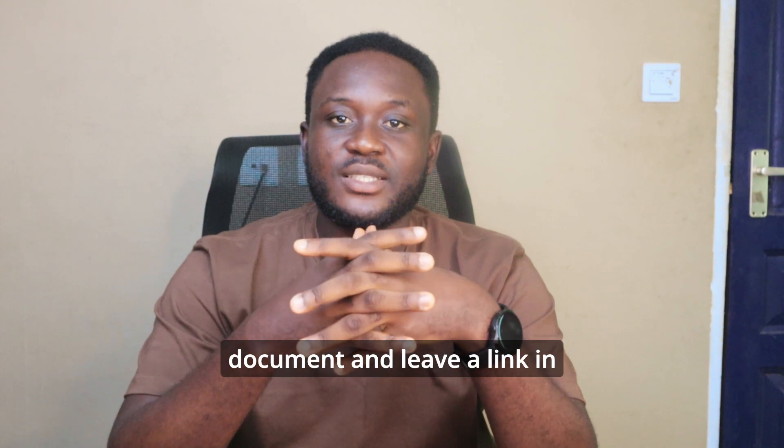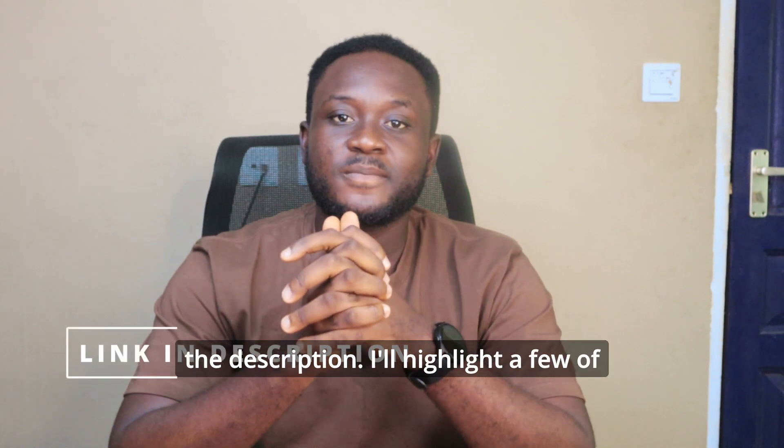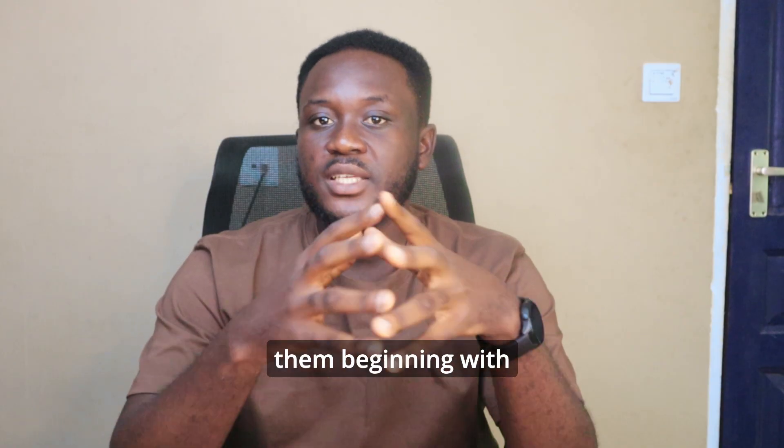I will compile everything I talk about in this video in a document and leave a link in the description. I'll highlight a few of them, beginning with the first year second semester.